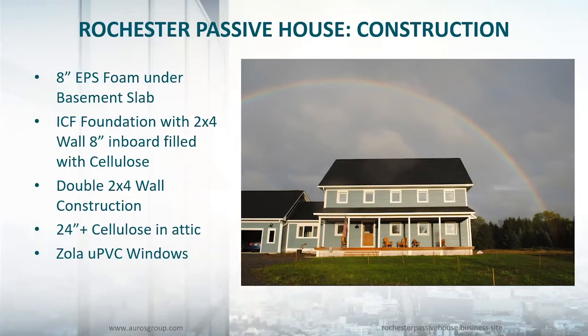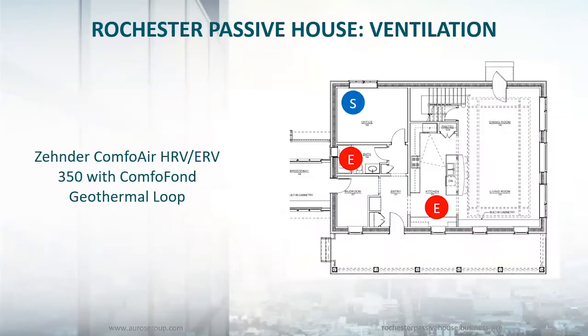As we get into the mechanicals, we're going to talk about the ventilation system first. We installed a Zehnder ComfoAir HRV/ERV 350 with a ground geothermal loop, the ComfoFond loop. We certified the house with the heat recovery core, and because I like to tinker, I also purchased the ERV core. We typically swap them out at different winters. The second floor layout is a very standard ventilation layout — we're supplying fresh air into the bedrooms and extracting stale air from the bathrooms and the laundry room.